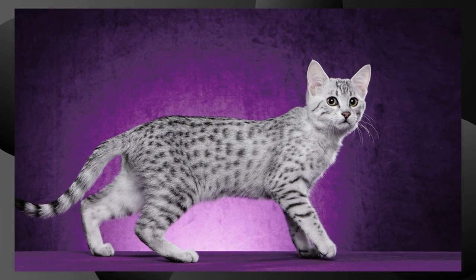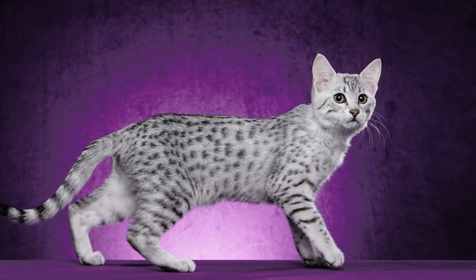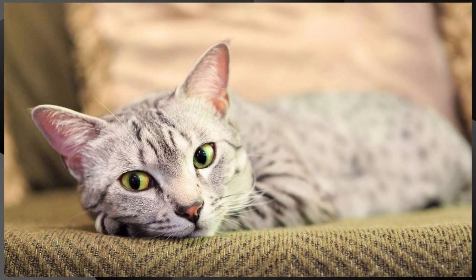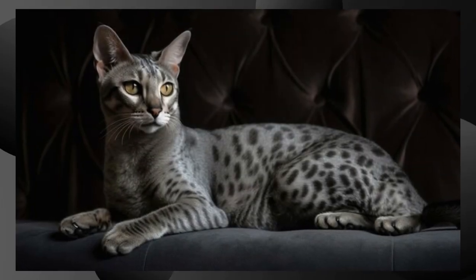Care. These cats require minimal grooming due to their short coat. Regular brushing can help keep their coat in good condition. Providing a stimulating environment with plenty of opportunities for play and exercise is important to keep them happy and healthy.